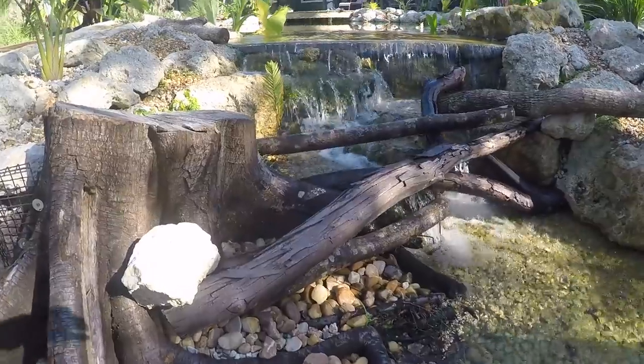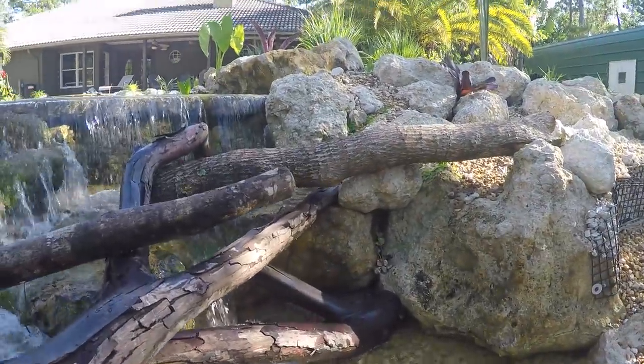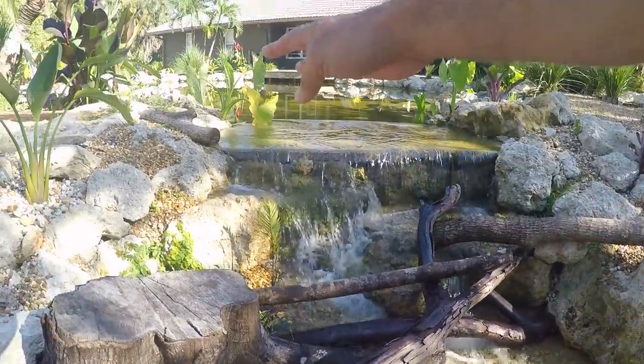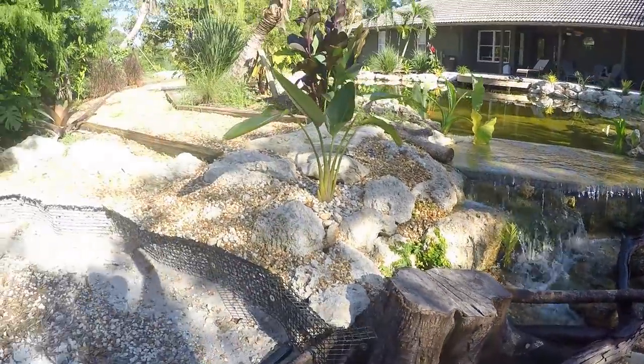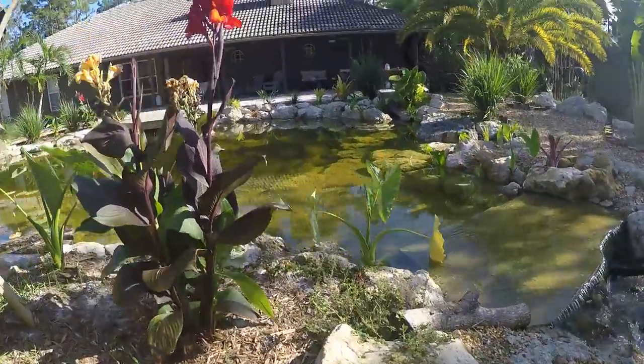There's the pond. I put these branches in the pond to look like a log jam so that the tortoises can't climb up. Turns out the leopard tortoises are pretty darn good at climbing up the waterfall and walking out, so we don't want that to happen. But we've got all kinds of beautiful plants.